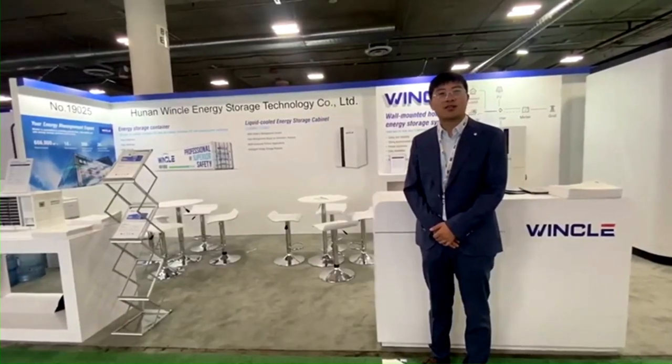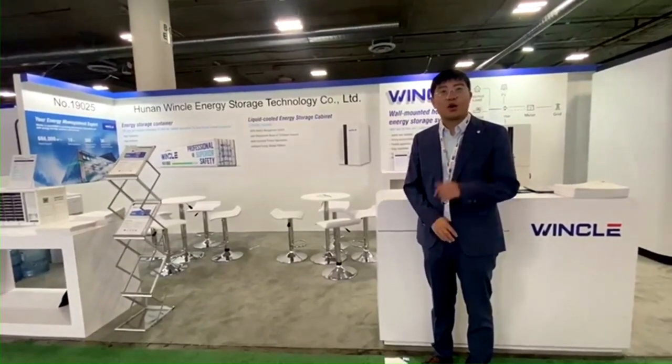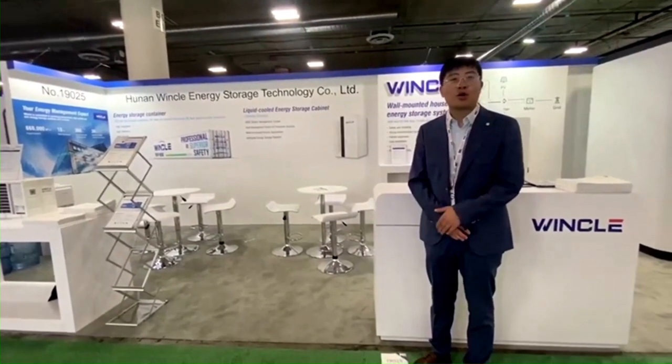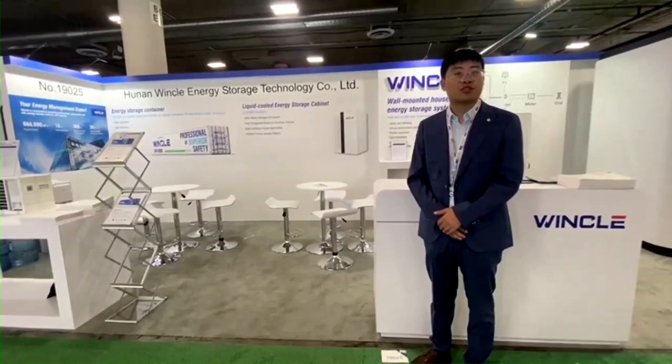Welcome to RE+ 2023. We are standing at the energy stand, and we are going to give you a brief introduction to the new technology of our energy storage system.